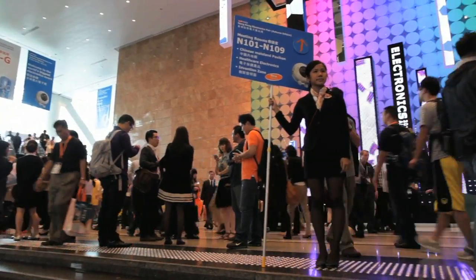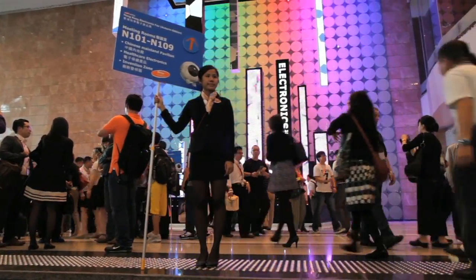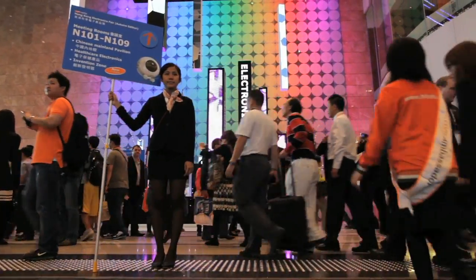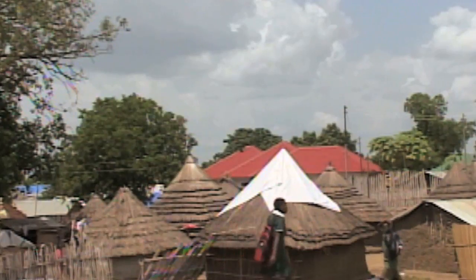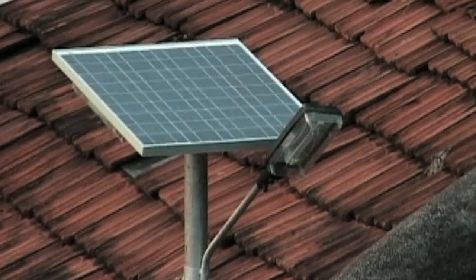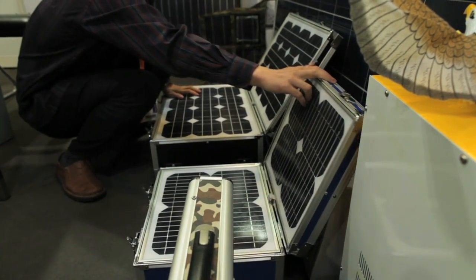Most of the products on display here at the Hong Kong Electronics Fair are practically unusable for the 1.6 billion people, a quarter of the world's population, living without electricity. In sunny Africa and South Asia, which have the lowest electrification rates, cheaper and more efficient solar cells are in demand. And innovation is occurring.